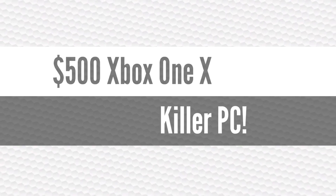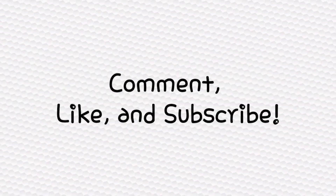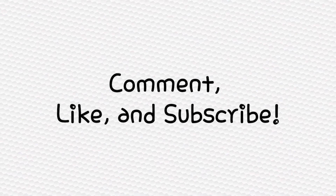Okay guys, I hope you enjoyed the build guide. Remember to comment, like, and subscribe. Also remember that this PC — I guarantee you it performs just as well, if not better, in most if not all games than the Xbox One X. This is KingKristo signing off — peace out, I'll see you next time.